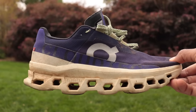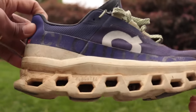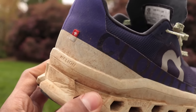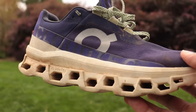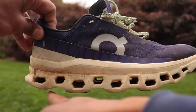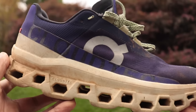Next up: the On Cloud Monster. If anybody has a Cloud Monster more beat down than mine, please send a picture to my email. This is a Swiss brand that makes running shoes with gigantic holes in the midsole — for a while people thought it was a gimmick, but it's not. The main feature isn't really the pods, but this rolling platform — the rocker on the bottom — that gently pushes you along. You get some nice compression and squish from the pods, then it tips you forward.